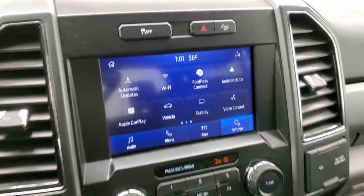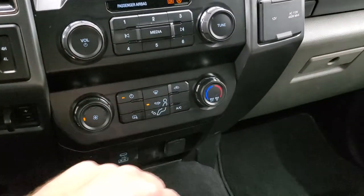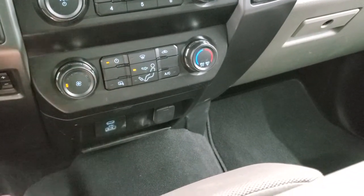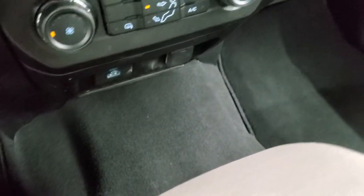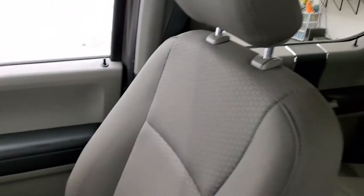Stability control, downhill assist control, turn-down four-wheel drive, factory brake controller. Climate controls and your heated mirror button are down here. You get a USB and a USB-C hookup right there as well. The passenger's side floor mat and seat are in excellent condition — no rips or tears. This truck smells very clean inside; I don't think it's ever been smoked in. The headliner is in excellent shape as well, and up here you get map lights.